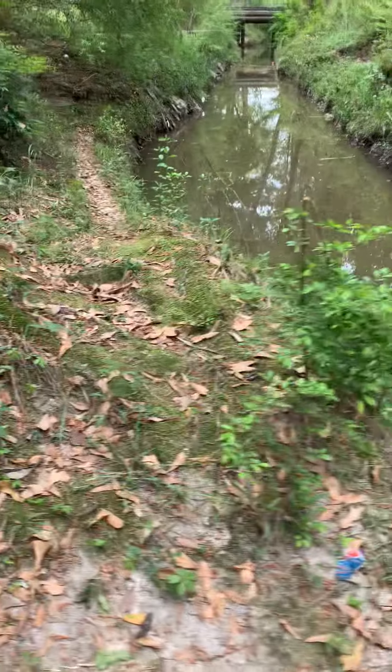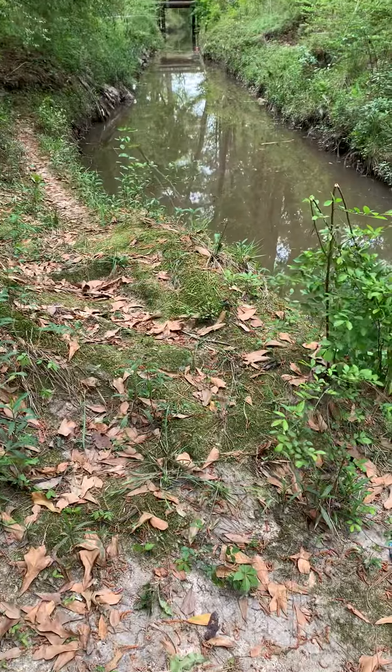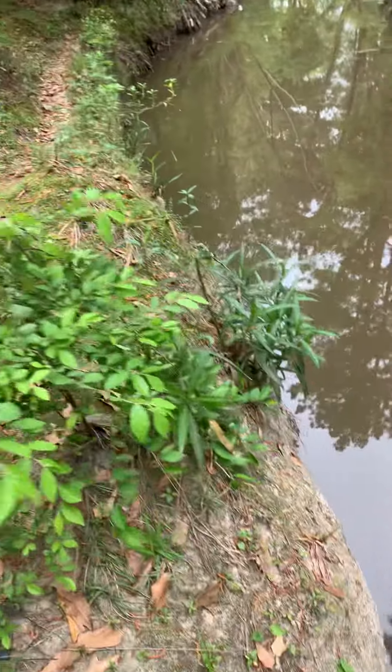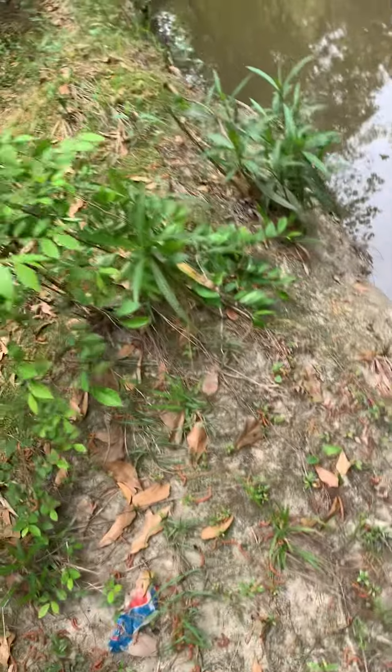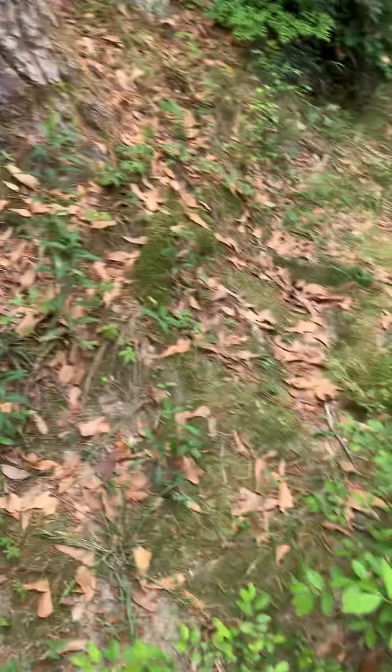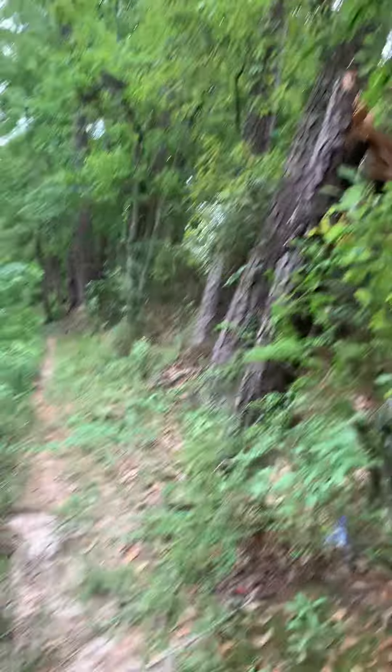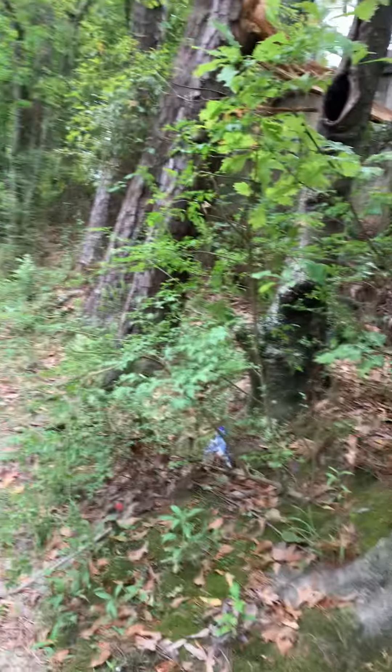This is the root ball of the tree that is protruding up now, which means that it's being pulled up. So again, it's only a matter of time before the washout from underneath this tree continues to happen and the tree falls. All of these are going to fall — you can see they're all leaning.